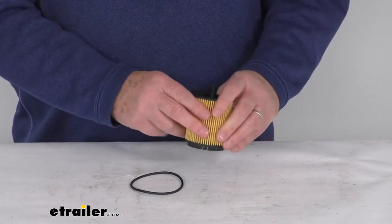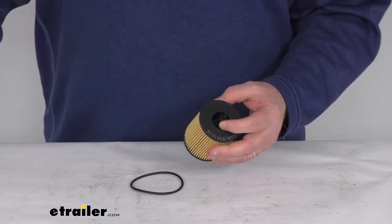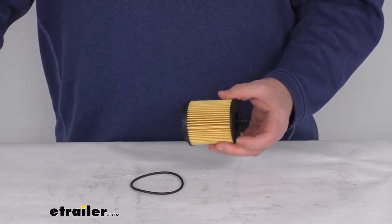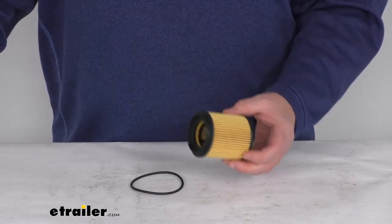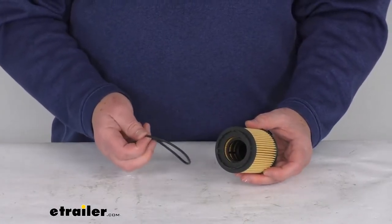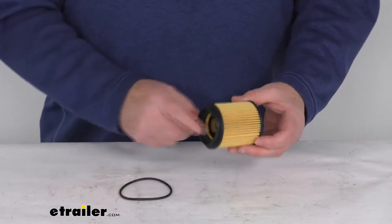The filtration system removes contaminants from the oil to help keep your engine running efficiently. It does offer a silicone anti-drain back valve to help protect your engine during startups, and it is a replaceable cartridge design that generates less waste. It also includes a rubber o-ring to help seal the filter and prevent any leaking. This is a quantity of one single-use filter.